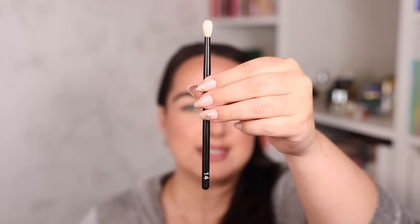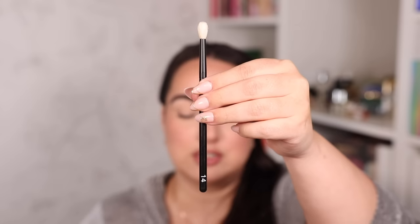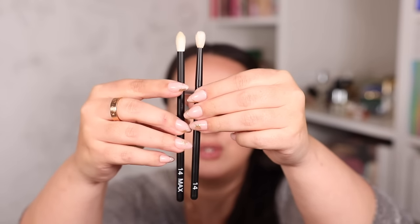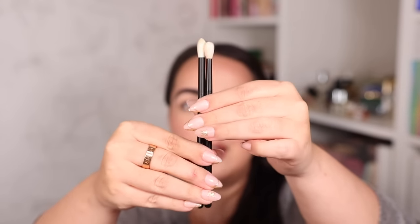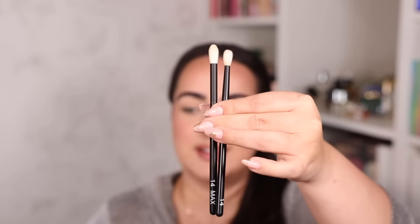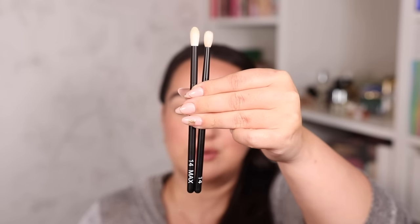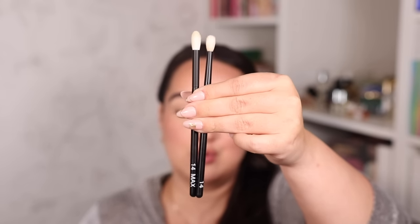Here is the original Number 14, which I love to use for detail work on the outer corner of the eye or to blend out my under eye. Next to it is the Number 14 Max, which is honestly a lot larger — it's longer, thicker, and pointed just like the Number 14. I think the Number 14 Max is going to be perfection for really intensifying colors on the outer corner while blending at the same time, because it'll work a little faster.